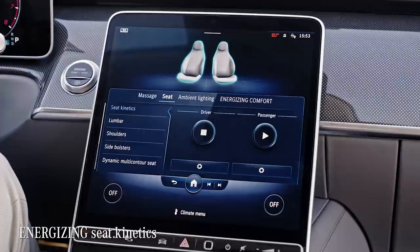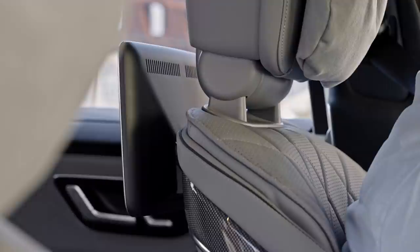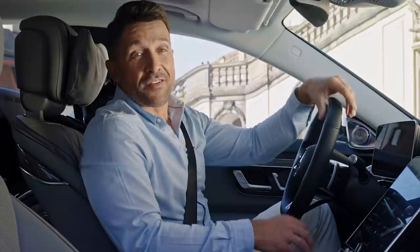One of those features is the energizing seat kinetics, which supports minimal changes in the seating posture by means of minute changes to the inclinations of the seat backrest and cushions — because sitting in almost the same position for hundreds of kilometers and many hours is not good for your back and discs.